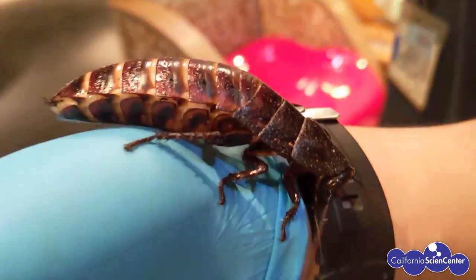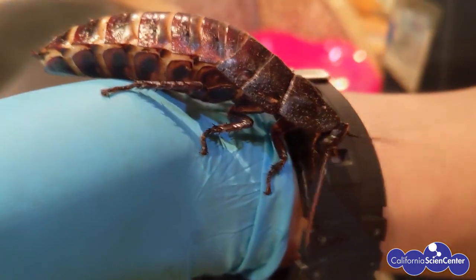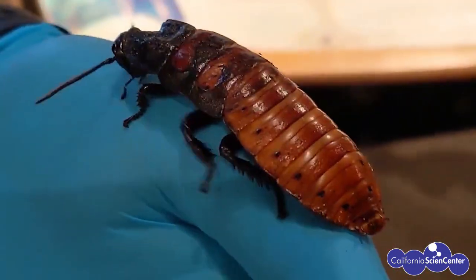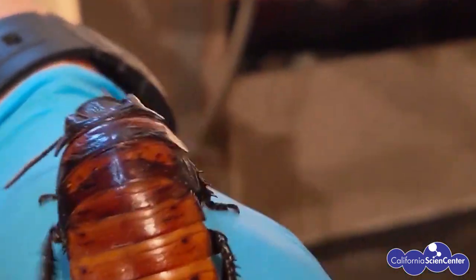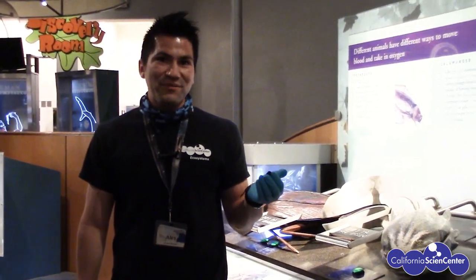Madagascar hissing roaches have specialized spiracles. They can force air out of these spiracles, producing a hissing noise. This hissing noise can alert the colony to a predator, and males can also use it during courtship. You can try this at home by pushing air through a straw to create vibrations. Madagascar hissing roaches are endemic to Madagascar.